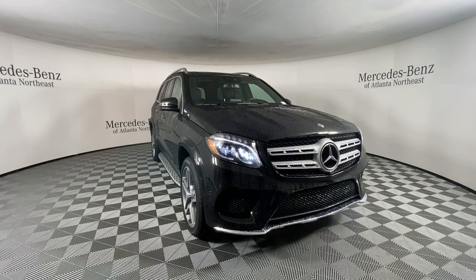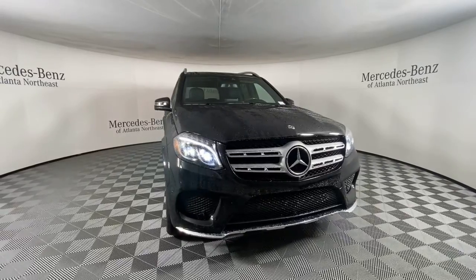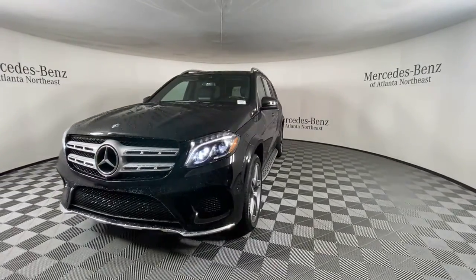Here is a wonderful 2019 Mercedes-Benz GLS class. This vehicle still has fewer than 30,000 miles on the clock, so it won't last long.